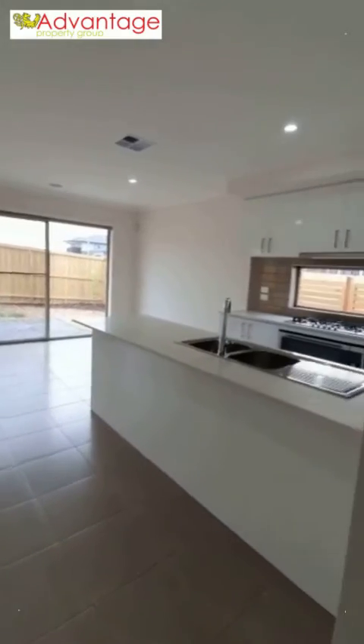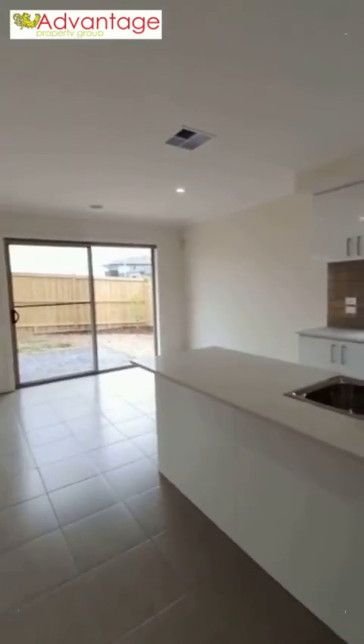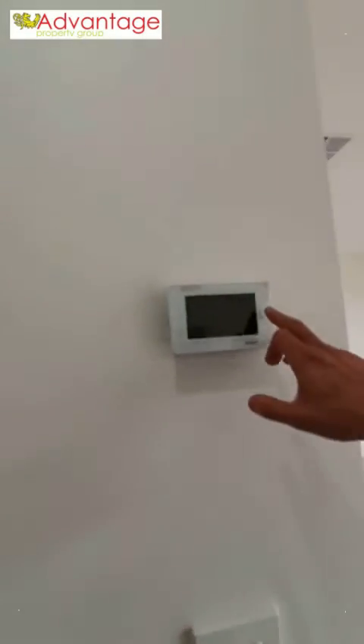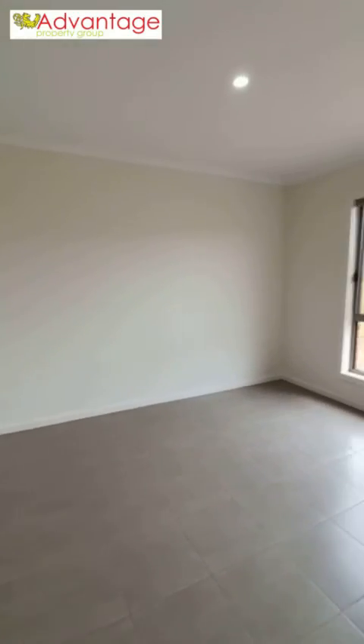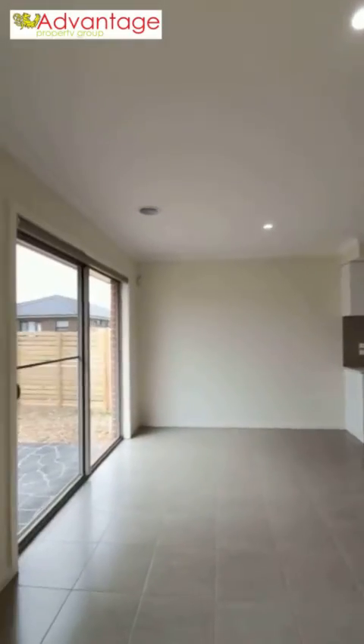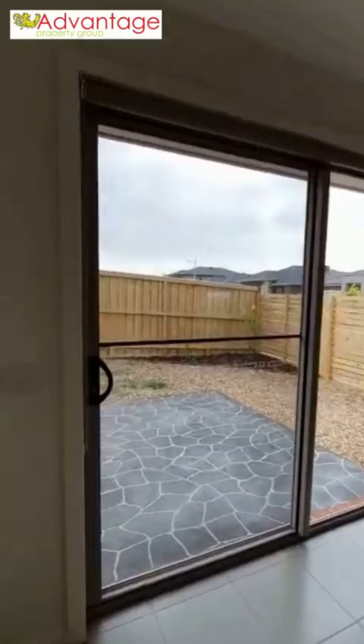This home has quite a large open plan kitchen, living and dining area. It has the control panel for the heating and cooling, connections available for antennas and power, and rear yard access via a sliding door as well as a sliding fly screen.